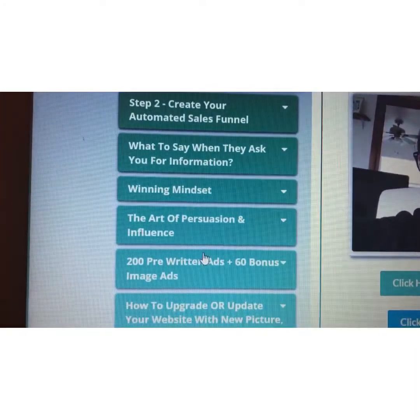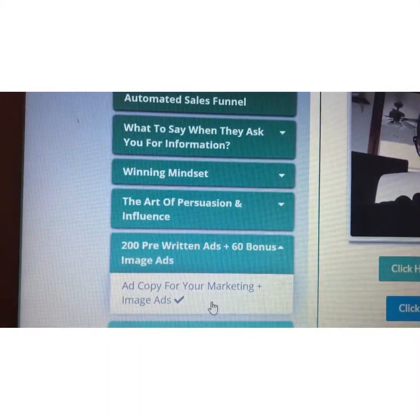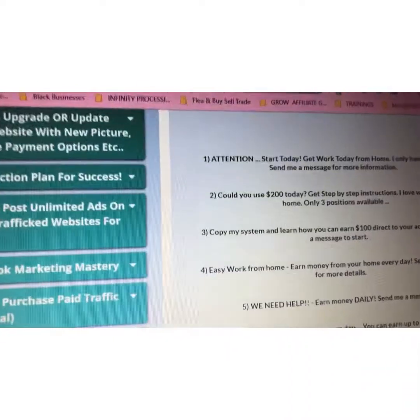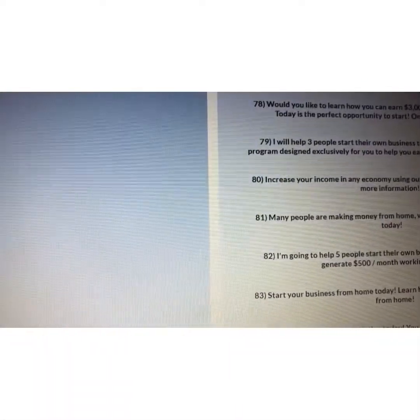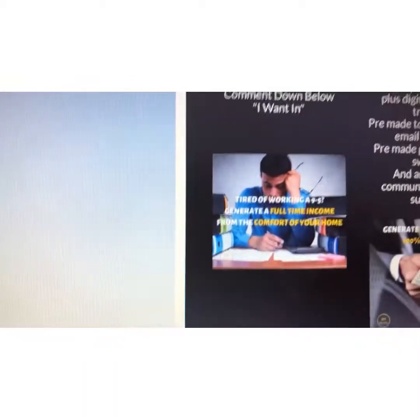Some of the things you're going to have access to are the pre-written ads, right here, and you get ad copy you can use straight out of the gate to grow on social media. These are the pre-written ads you have access to, and they even have image ads at the bottom that you can use on social media to immediately start getting attraction, leads, and sales with this product.